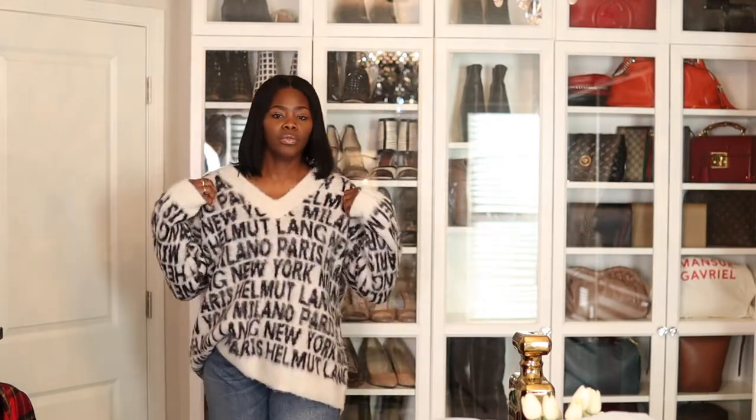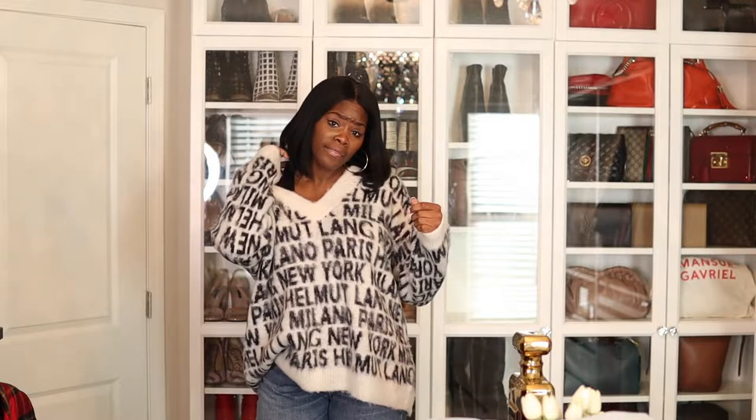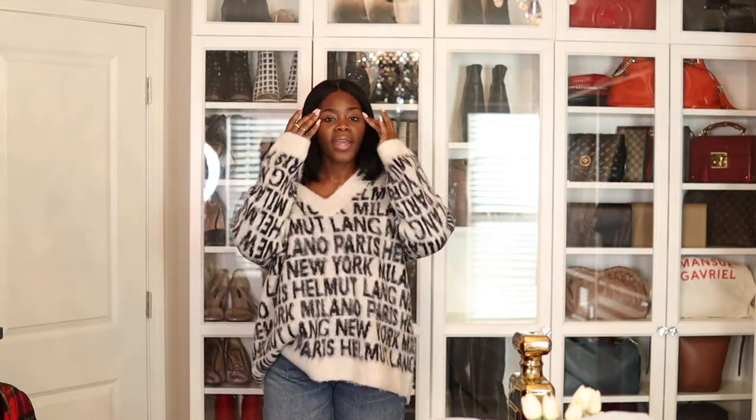What do you guys think about this sweater? The sleeves are long, so if you are a person who likes longer sleeves, this is it. Here's another way to wear this — you can wear it off your shoulder, just really chill. I feel like black will look better at the bottom and I would definitely do a pop of red lipstick.